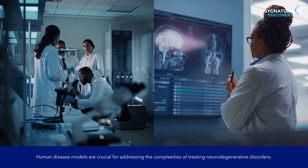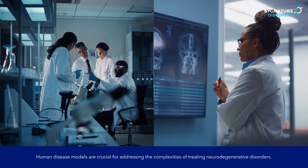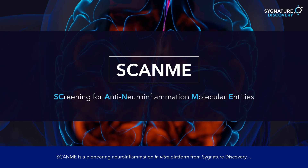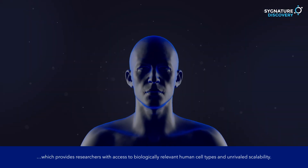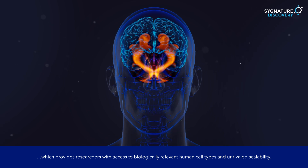Human disease models are crucial for addressing the complexities of treating neurodegenerative disorders. ScanMe is a pioneering neuroinflammation in vitro platform from Signature Discovery, which provides researchers with access to biologically relevant human cell types and unrivaled scalability.